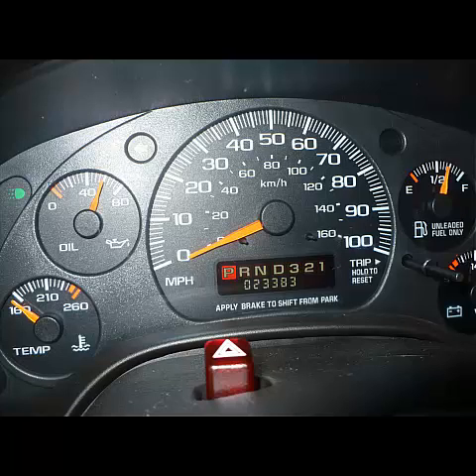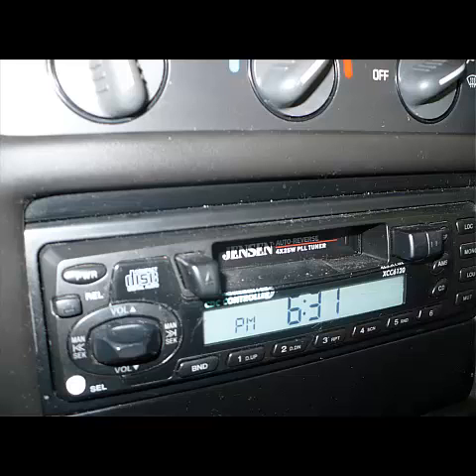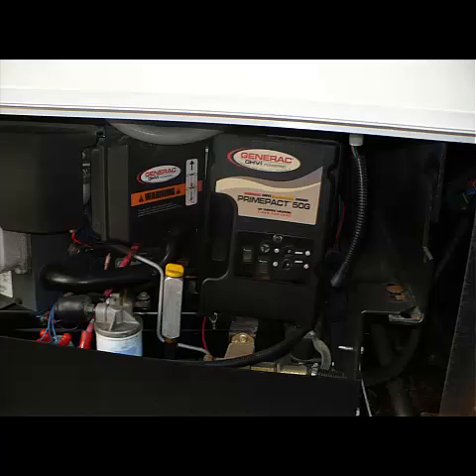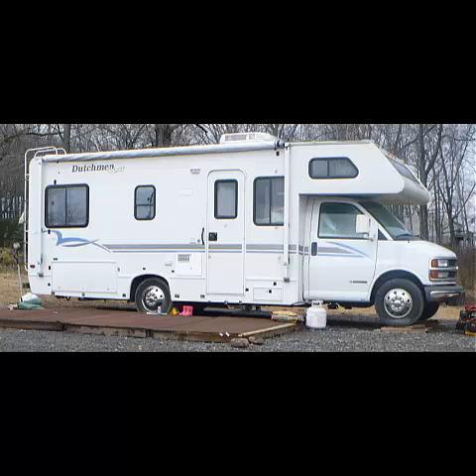The mileage is very low — it's about 24,000 miles. Stereo. External extra battery — you can actually jump yourself with the extra battery and the switch that's in the front driver's compartment. And of course, the generator. And there's the last picture. Thank you very much.